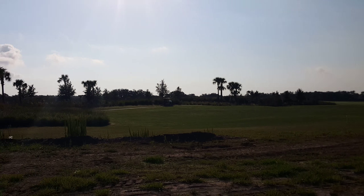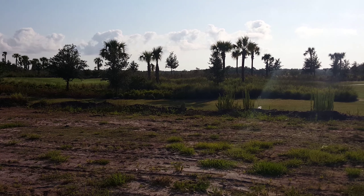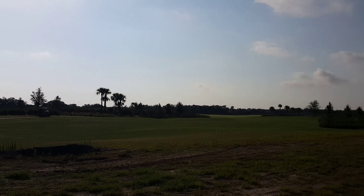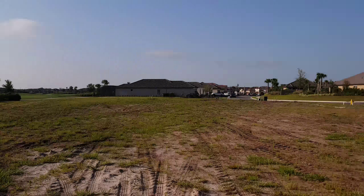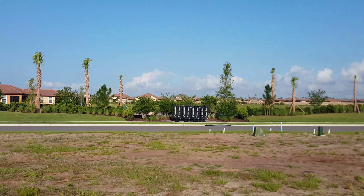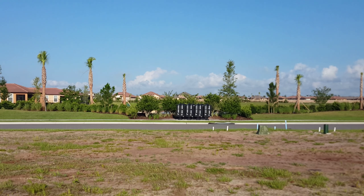I'd say this is probably the best lot on this street because of the distance from the cart path and the views. Let me give you a good view of it — spin back around this way — and in front of your house you have the view on the other side of those trees and the mailboxes of the lake.